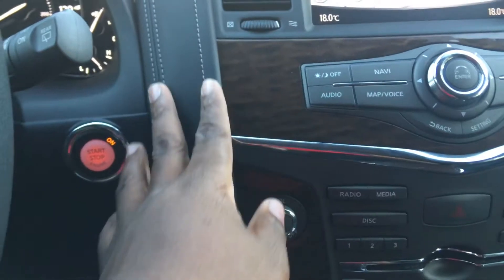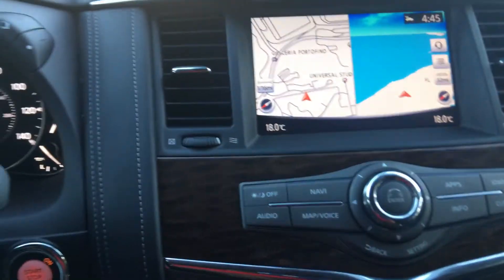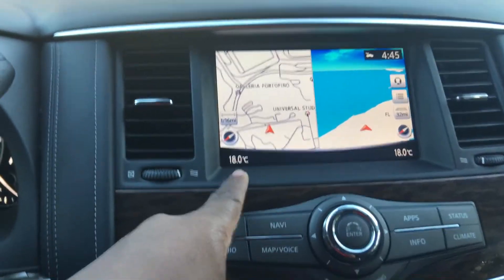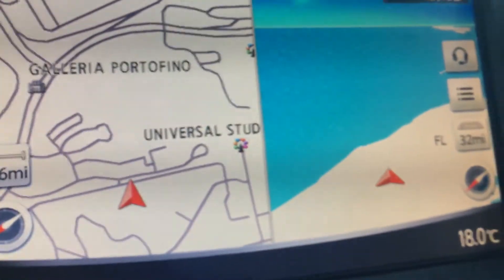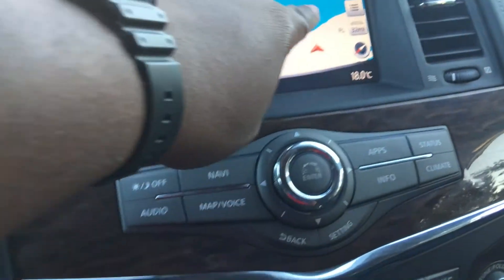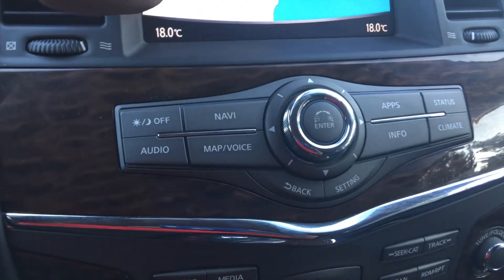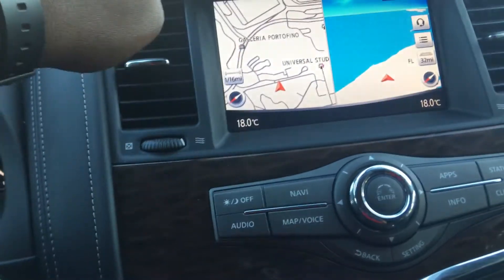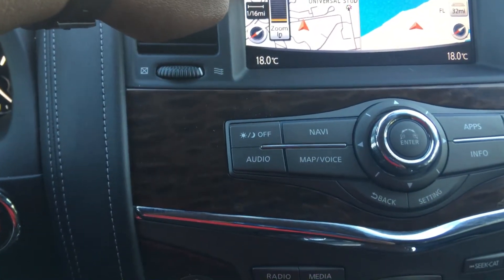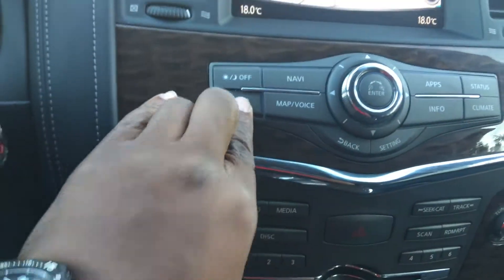Look at this trimming right here — this thing looks like a luggage, it's crazy. Moving on to the radio — as you guys can see, there's GPS. I wasn't sure where I was on the map at first but it shows the whole area — I get it now, that's pretty cool. You could switch it from GPS to audio.